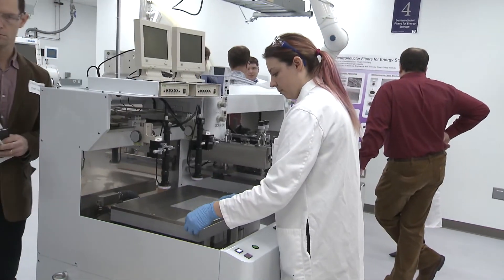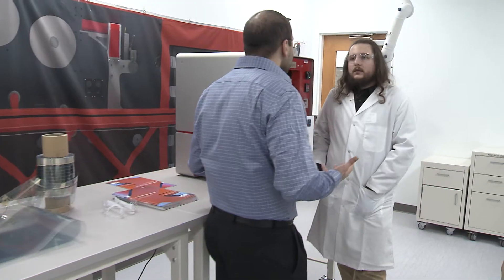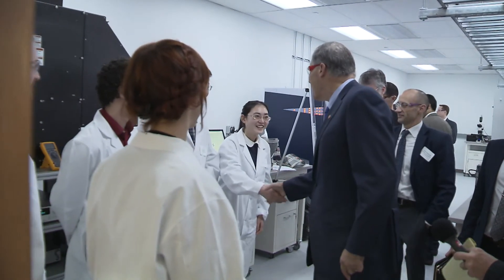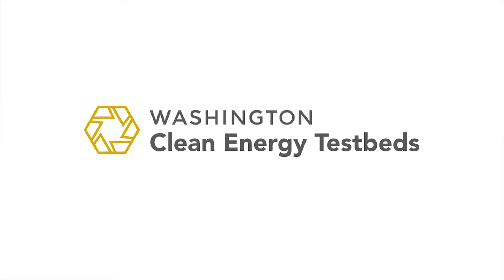Clean energy test beds are a crucible for turning and translating the research knowledge of our university into the energy technologies that will actually bend the curve and make a difference in the world. There have been two great technological developments in the United States: the first was when Thomas Edison opened up a shop — a little smaller than this — at Menlo Park, and the second is what we're doing today for the University of Washington Clean Energy Institute.